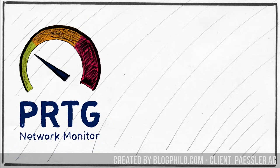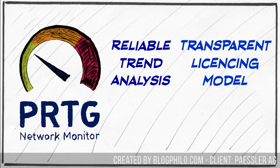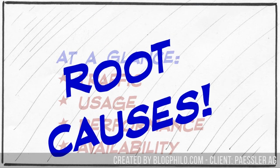One of the standouts of the network monitoring space is PRTG Network Monitor from Paessler AG. It's an all-in-one monitoring system that features reliable trend analysis, a transparent licensing model, and a user interface which pretty much just explains itself. It allows you to see network-wide monitoring of traffic, usage, performance, and availability at a glance. It gives you the ability to drill down and find the root cause of your problems, giving you all the information you need in the way that you need it — not more and not less.